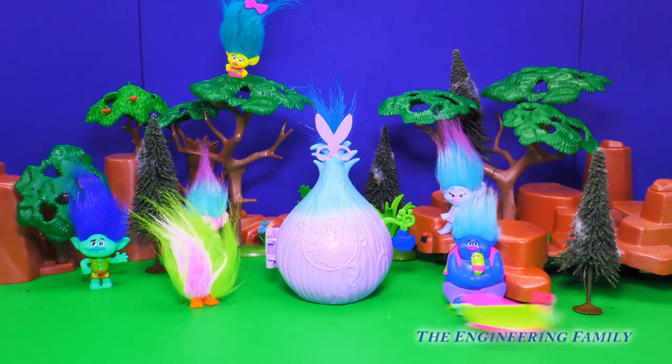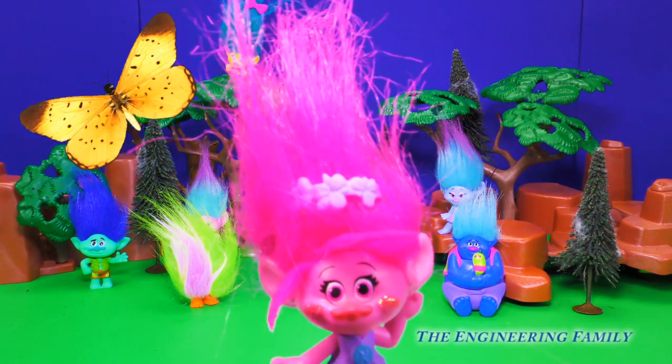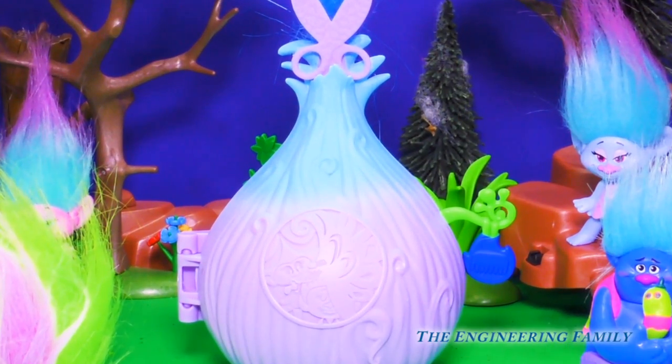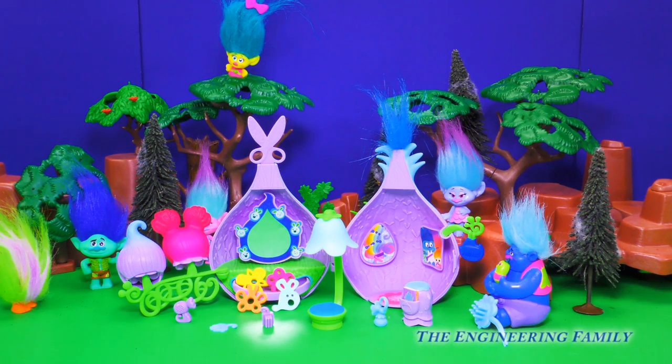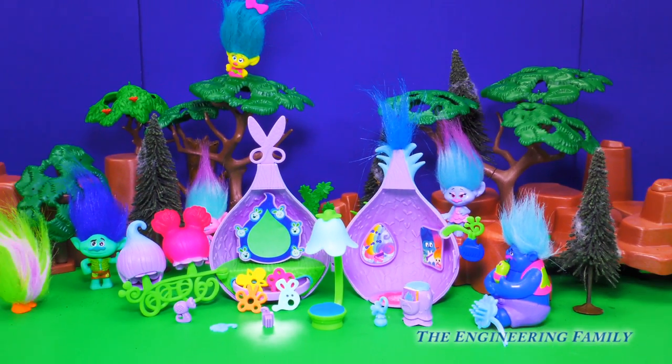Deep in the heart of the forest lives a tiny little troll village filled with tiny little trolls, full of songs, laughter, and hugs. These trolls are always having fun and stylin' their colorful, crazy troll hair over at Poppy's Stylin' Salon Pod.